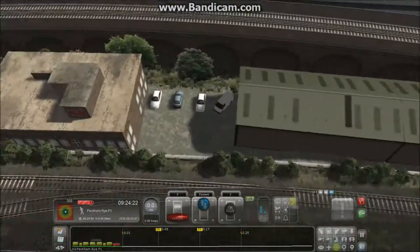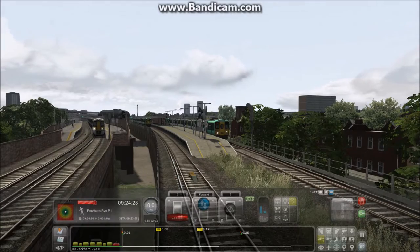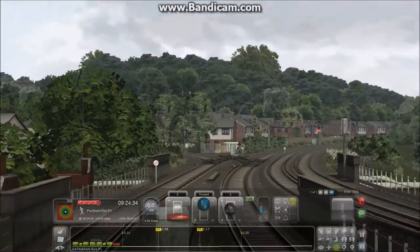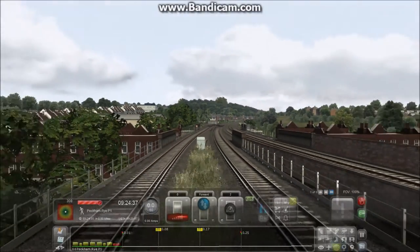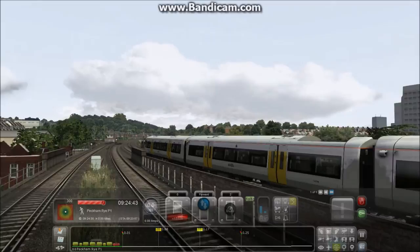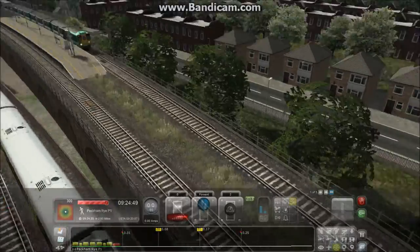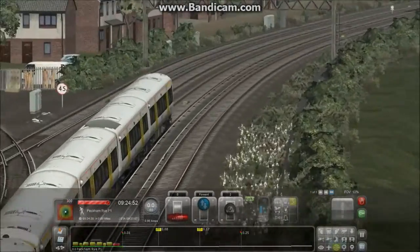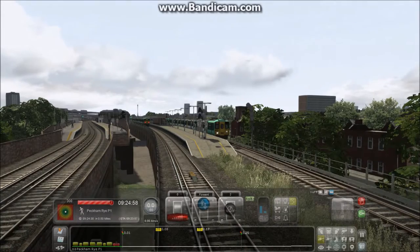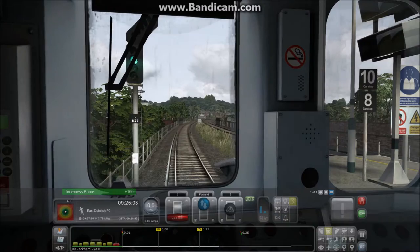Here's where the goods yard was — all these buildings weren't here originally. After Peckham Rye we go left at that little junction toward West Dulwich, then rejoin at Tulse Hill and head down to Crystal Palace. Today this station is still served by Southern trains — a lot less than it was — and London Overground, which heads off toward Clapham Junction and up the West London Line to Willesden Junction. We're going left to West Dulwich.